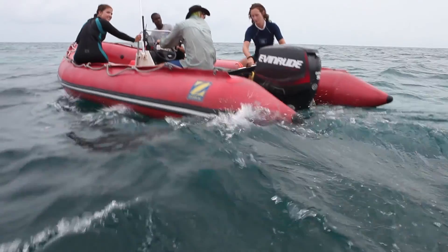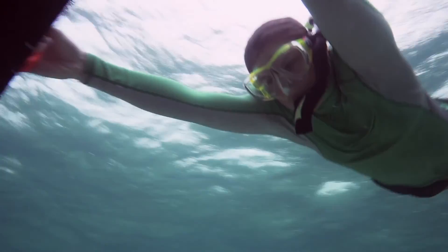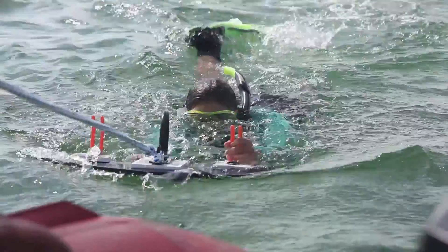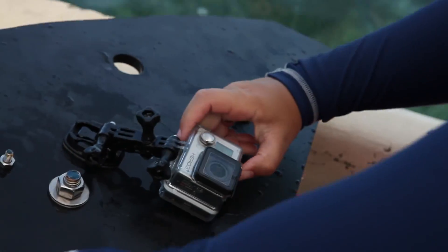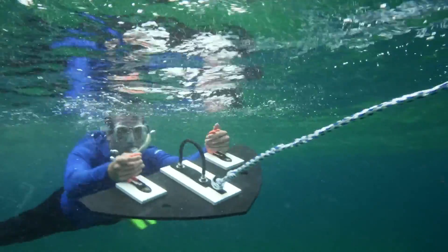We work in teams of four with a boat driver, an observer who's towed using a snorkel and a snorkel board behind the boat, a data recorder, and someone observing the person in the water at all times and deploying the board. On the board we have a camera to record what types of habitat we have as well as handles to hold on to so you can dive down and really get up close and personal with the conch habitat.